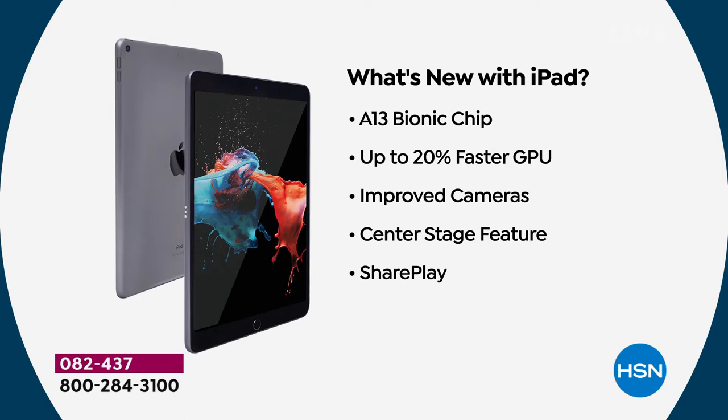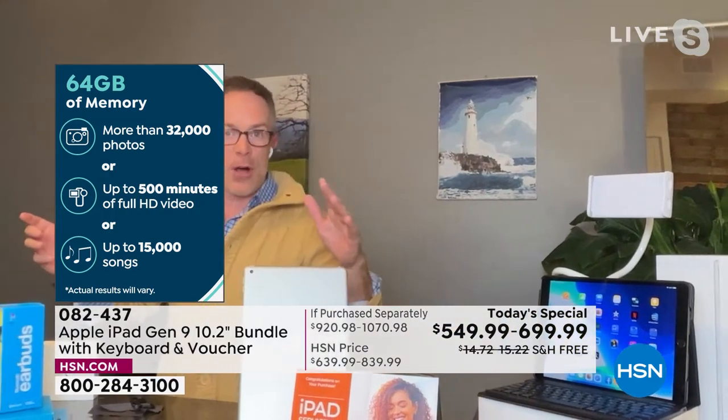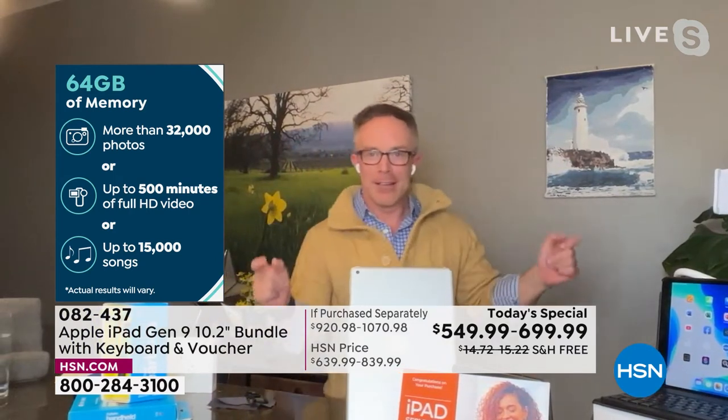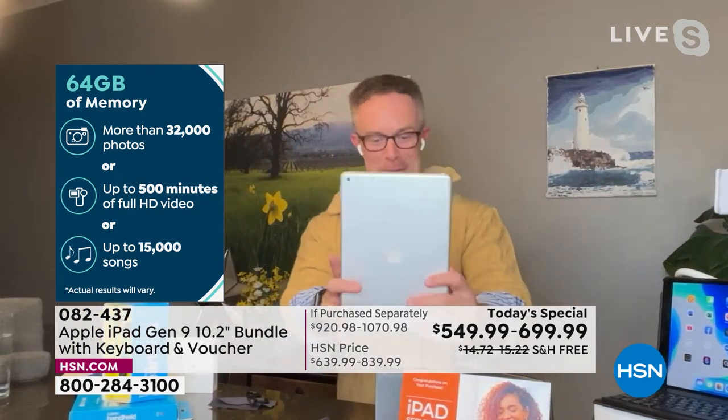Not just from the first or second generation, but from generation eight. Improved cameras — and not just improved camera quality. That front-facing camera is 12 megapixels with improved Center Stage technology, which you can turn on or off. Center Stage is the one that follows you around the house. Playing a little bit of music — did you guys hear that?